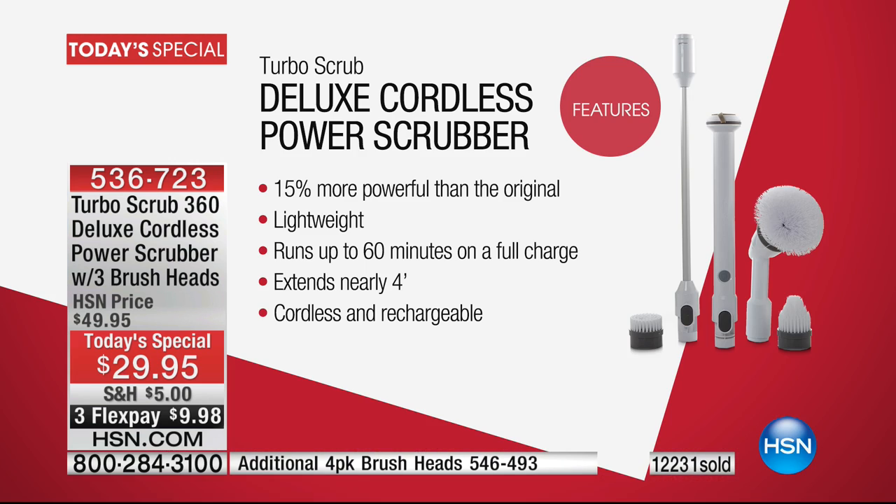Everything is so much more effective and efficient — you clean faster and quicker. If you're just tuning in: it's our power scrubber, 15% more powerful than the original, lightweight at 1.85 pounds, 60 minutes of run time on a full charge. You won't even need 60 minutes because you're going to clean faster and more effectively. It extends up to nearly four feet, it's cordless and rechargeable.